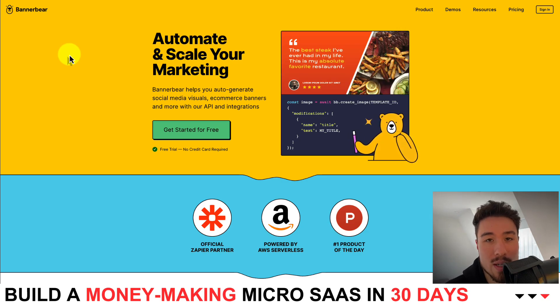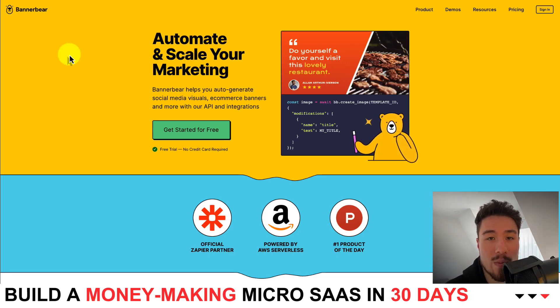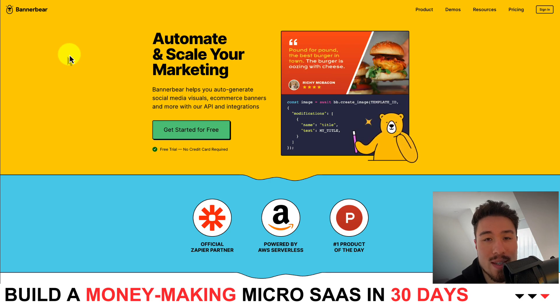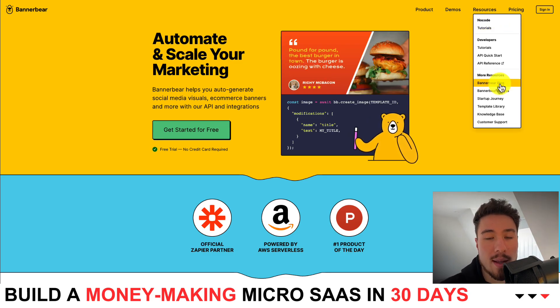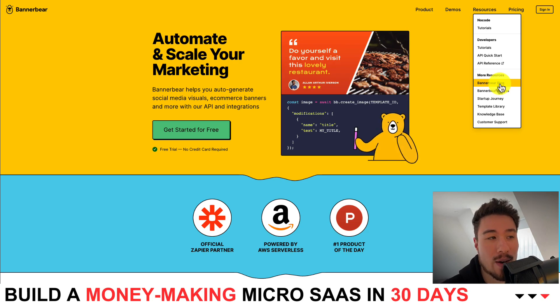BannerBear is a super cool micro SaaS that I definitely recommend checking out. In terms of inspirational stories, it 100% has one, and they do a really good job at documenting it. If you go to the resources and then the BannerBear blog section, you can find out more about this micro SaaS.